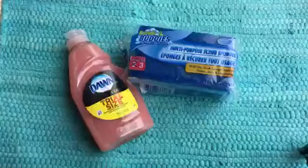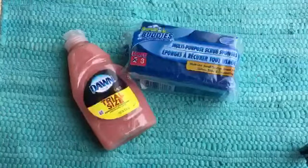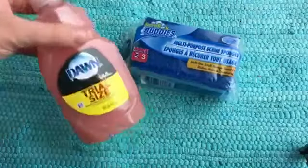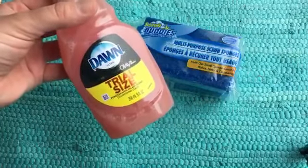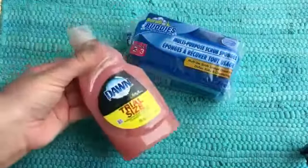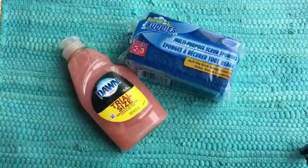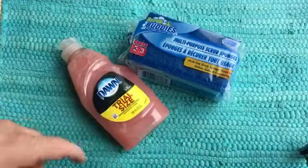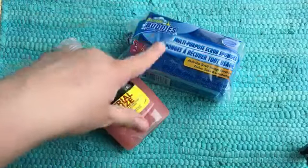Two of my favorite products they carry at Dollar Tree are the trial size of Dawn Dish Liquid — I love this size, it's the 9-ounce — and the Olay Hand Renewal in Pomegranate Splash. I love this stuff guys. I love the size of it. I like to use the Dawn for cleaning, and it's the perfect size for by your sink because it's not so cumbersome.